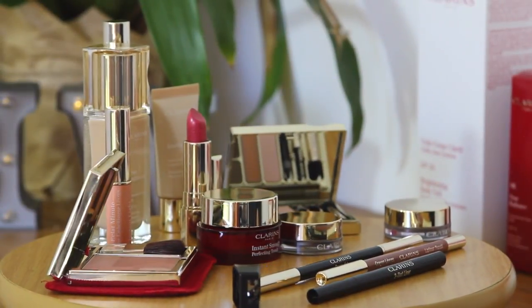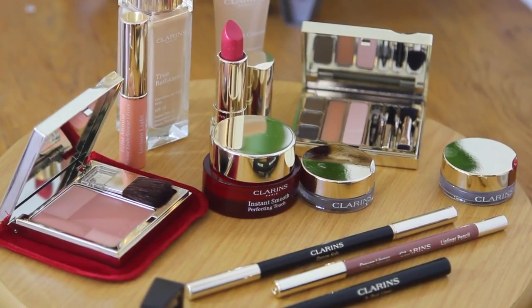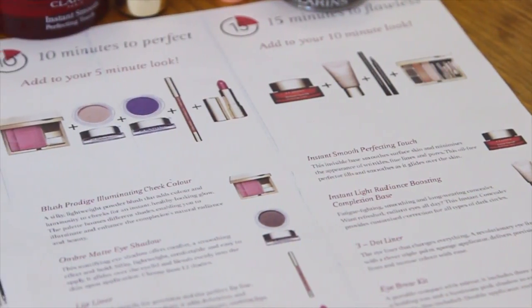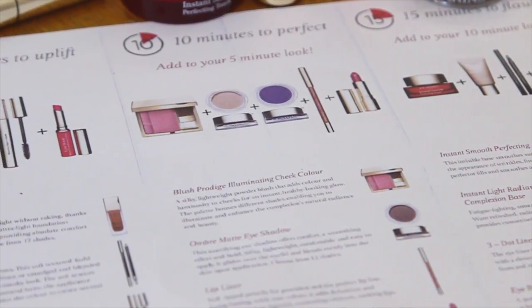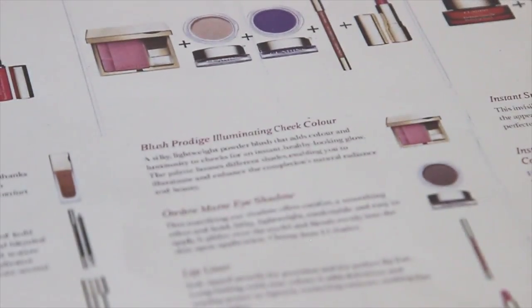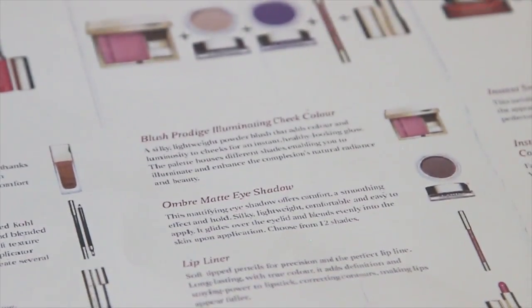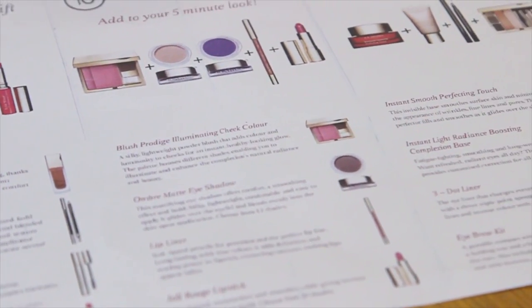And that is the final look! I really hope you enjoyed seeing this super simple 15-minute look — a perfect smoky eye for any date or night out with your friends. I also wanted to tell you guys about the super nifty pamphlet that I've been using to actually create these looks. You can pick one up from your local Clarins counter and it just shows you all the products I used for my 5, 10, and 15-minute makeup looks. So if you'd like to recreate them you can pick up whatever products you need and follow along with the pamphlet.